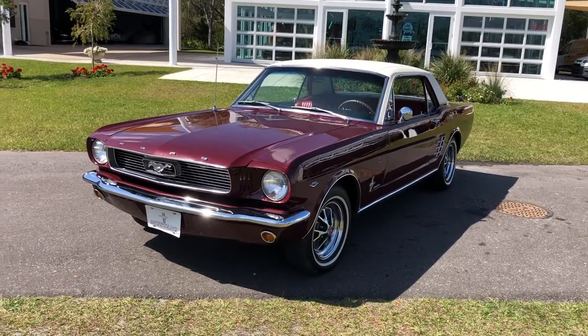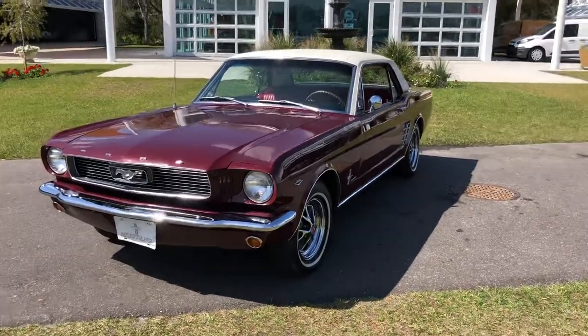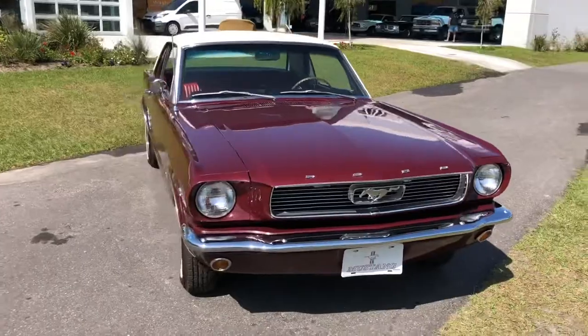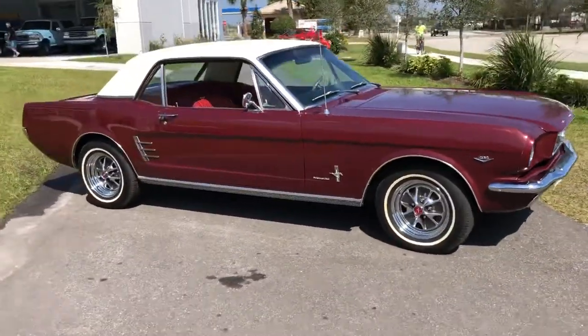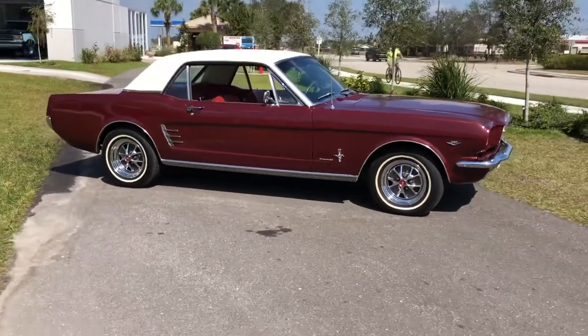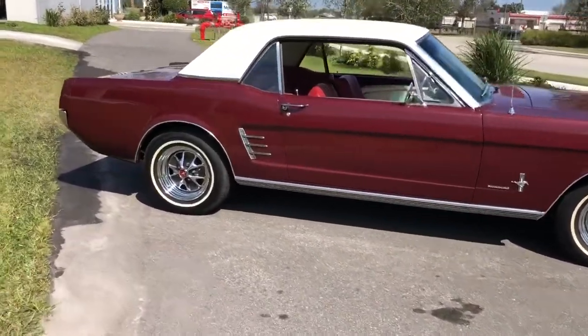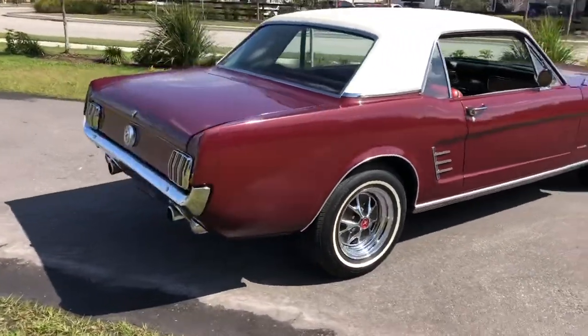Welcome back to Skyway Classics YouTube channel. This is Nyla and I am back today with a 1966 Ford Mustang. Beautiful maroon with the white top. It's got maroon and white interior to match. This is a manual transmission, four speed on the floor. Just a beautiful car.